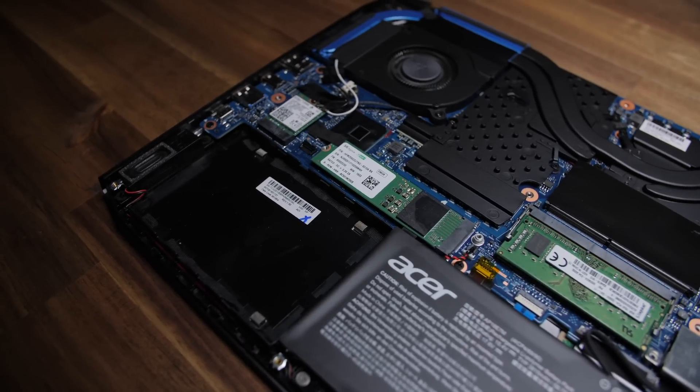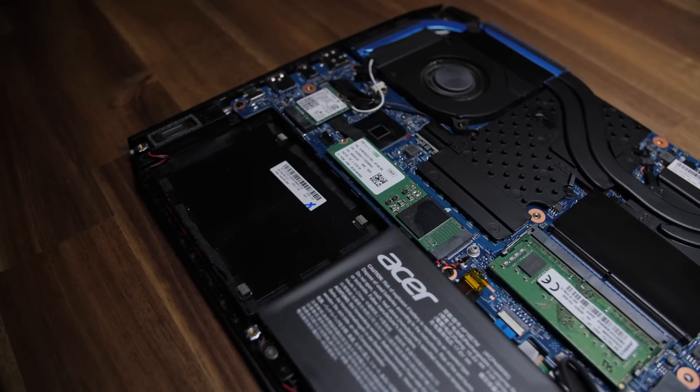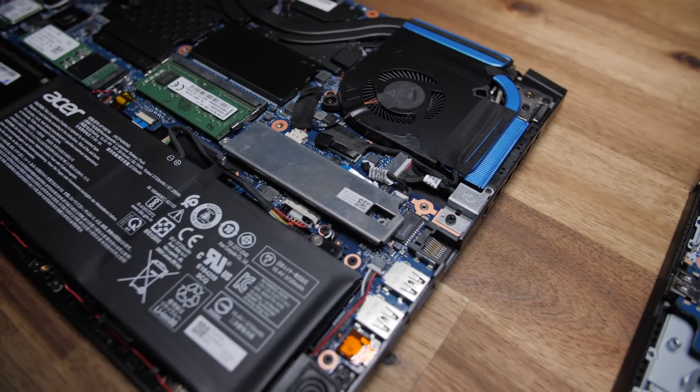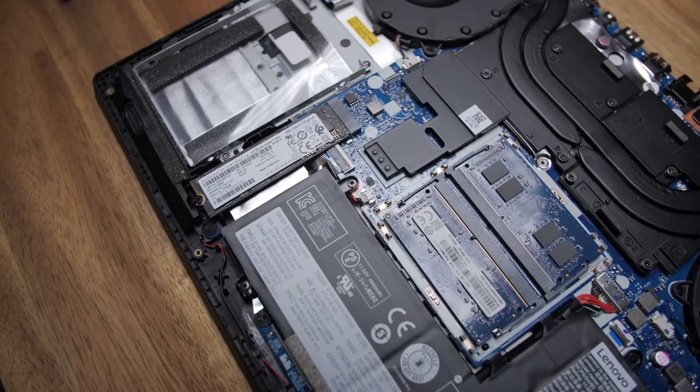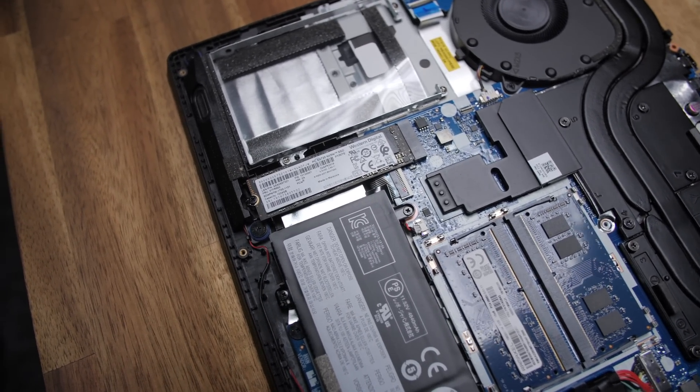For maintenance and upgrades, the Helios takes the gold medal because it's way easier to get the bottom panel off, and it has two PCIe slots for SSDs and a mechanical drive bay. The Y540 only has one PCIe slot and a mechanical drive bay, so the Helios has more storage flexibility.